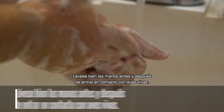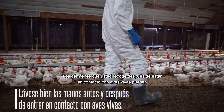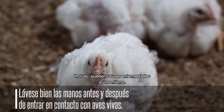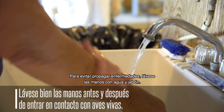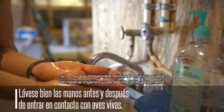Wash your hands before and after coming into contact with live poultry. The germs you pick up after handling live poultry can spread disease from bird to bird or farm to farm. They can even make you sick. To avoid disease spread, wash your hands with soap and water. If you don't have water, remove as much organic material as you can and then use hand sanitizer.